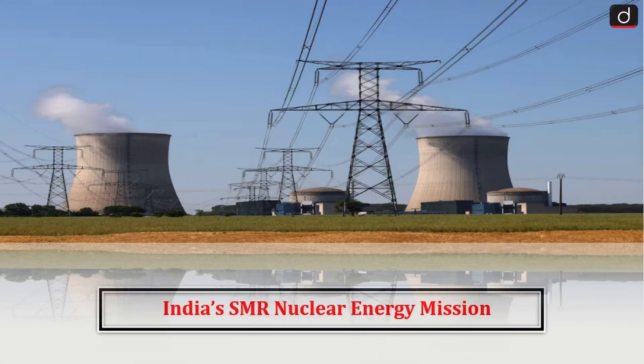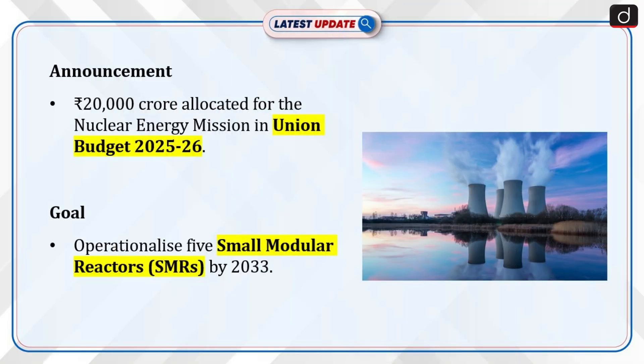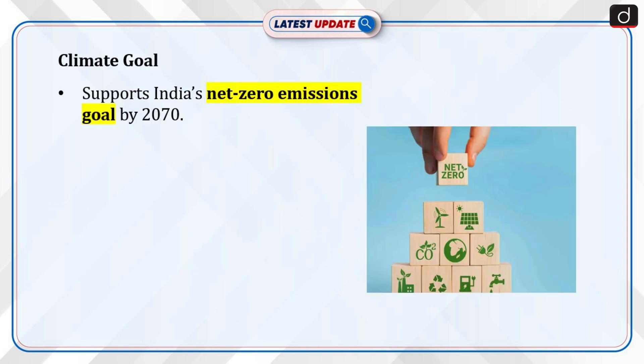India launches a Nuclear Energy Mission with SMRs. The Finance Minister announced the establishment of a dedicated nuclear energy mission in the Union Budget 2025-26, with an allocation of Rs 20,000 crore. The mission aims to operationalise five small modular reactors by 2033, a significant step in enhancing India's nuclear energy capabilities. This initiative aligns with India's push to expand nuclear energy as part of its strategy to achieve net-zero emissions by 2070.